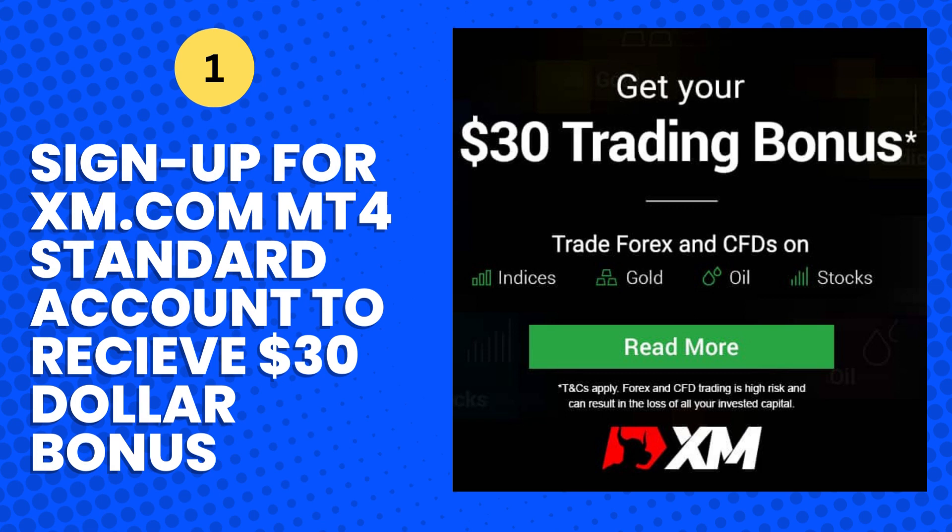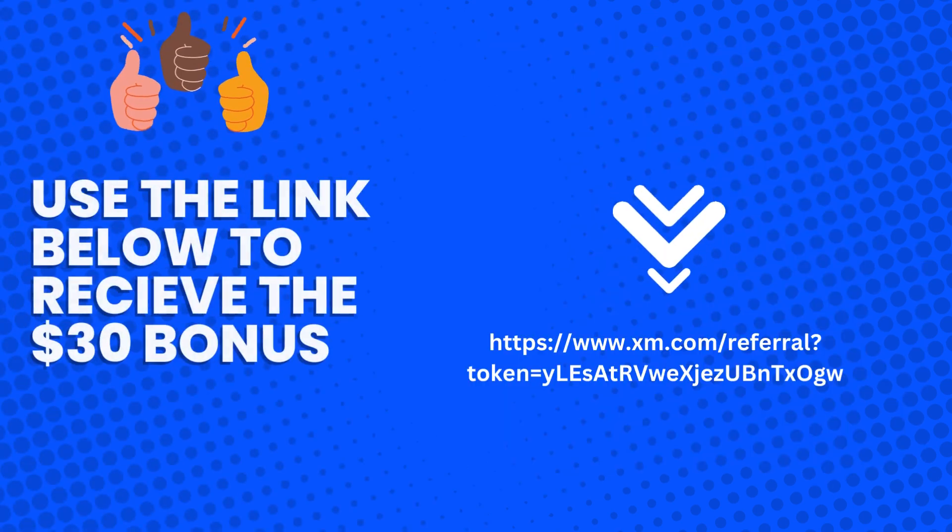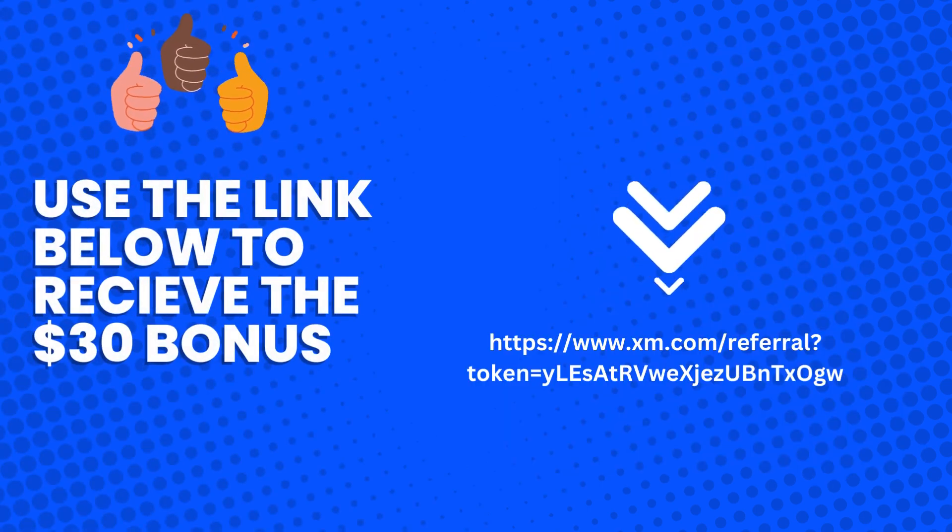Number 1: Sign up for XM.com MT4 Standard Account to receive a $30 bonus. Use the link below to receive the $30 bonus.